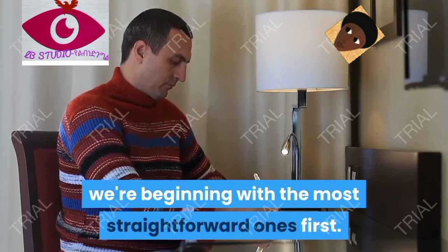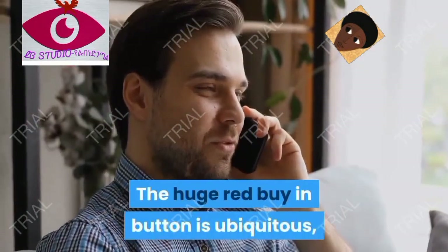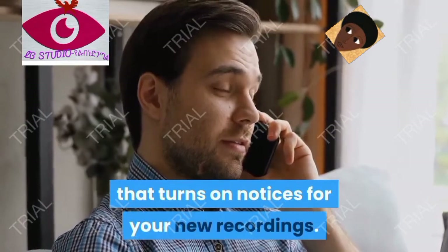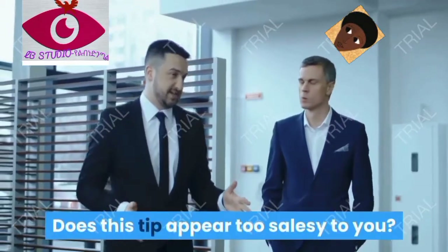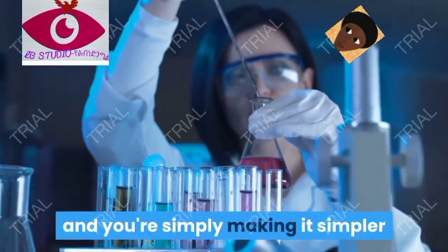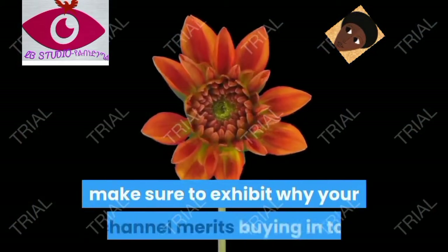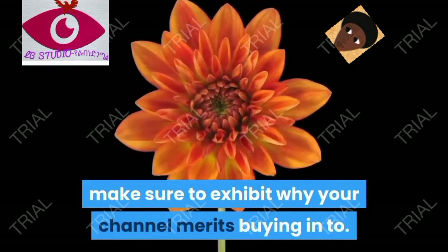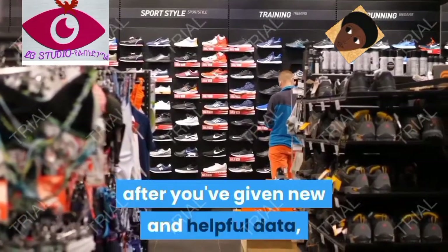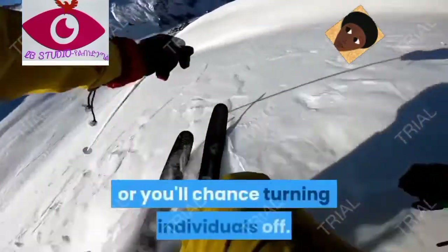Starting with the simplest ones first: sometimes your audience just needs to be reminded. The large red subscribe button is ubiquitous, but you may also want to call attention to the bell icon next to it, which turns on notifications for your new videos. If this seems too salesy, remember: you have valuable content and you're simply making it easier for them to stay aware of your work. Make sure to do it right when they love you most — just after you've delivered new and helpful information or made them laugh. Don't overdo it or you'll risk turning people off.